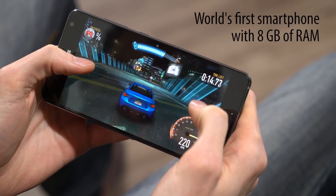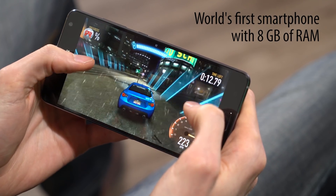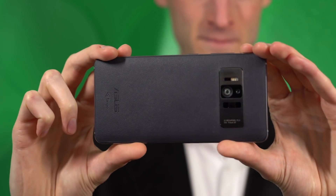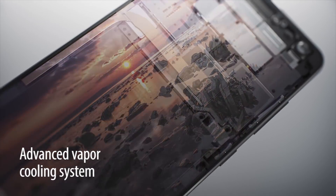The Zenfone AR is also the first phone in the world with 8GB of RAM. With this much going on on the inside, you can count on ultra-responsive augmented and virtual reality experiences.